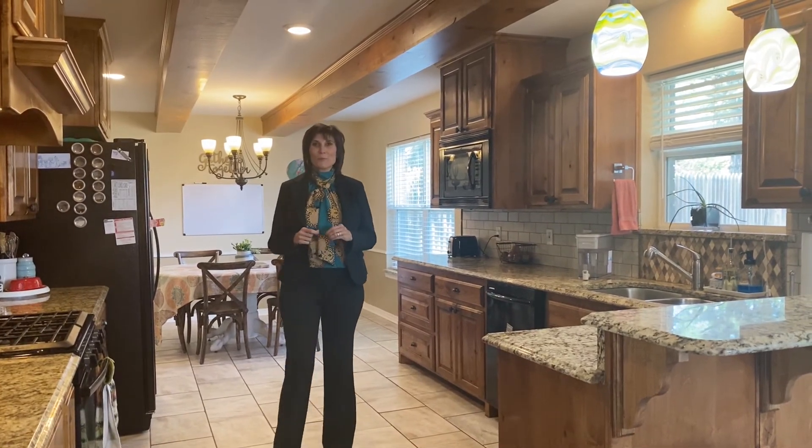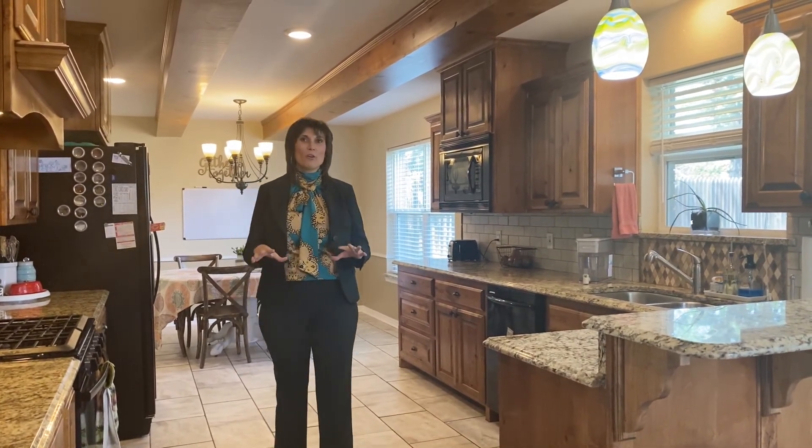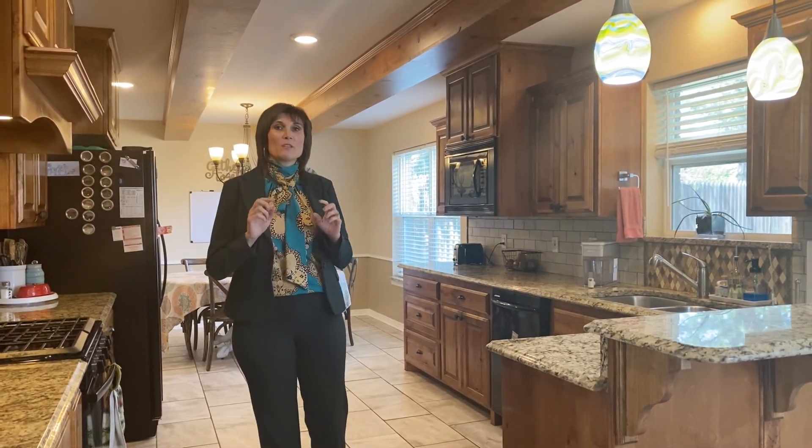Hi, I'm Mitzi Wade with Keller Williams Realty, and I'm in a beautiful home in Paramount. This home has it all: two living rooms, four bedrooms, two and a half bath, a shop — yes, I said shop — and a two-car garage. So let's take a look.